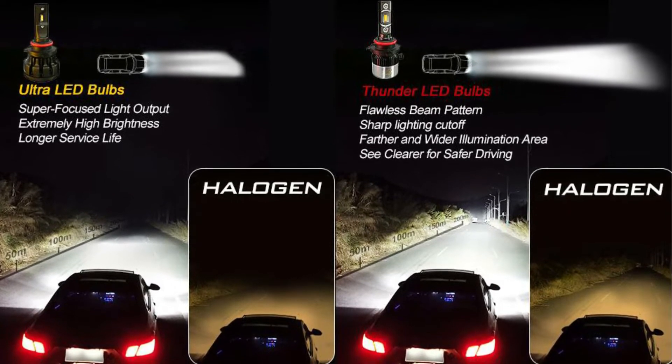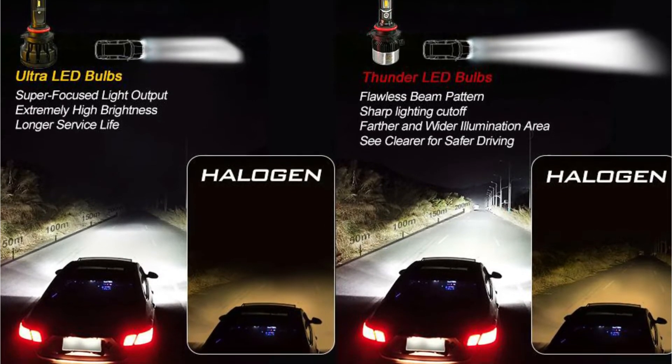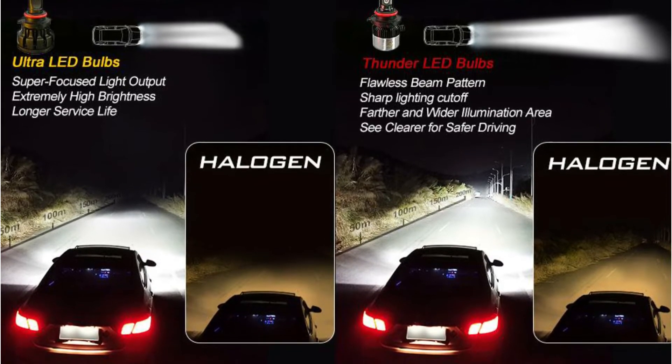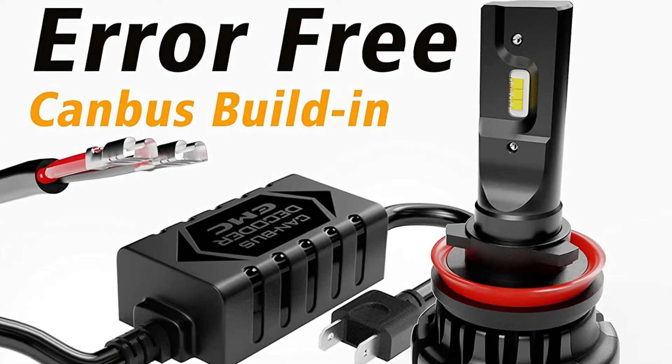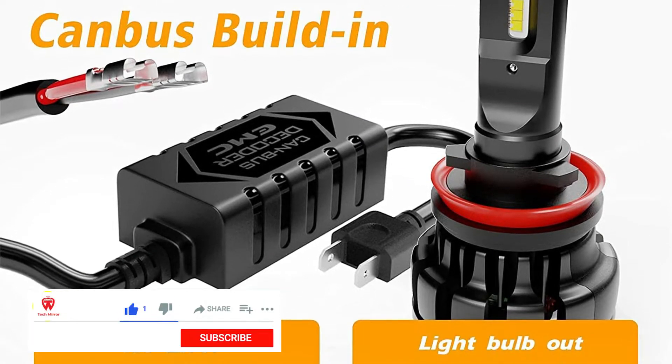At 1.2-inch square, they have a smaller aluminum heat sink where they can absorb thermal energy from the light source while also having a reflector that helps illuminate the scene. These bulbs each last 50,000 hours and are 270% brighter than stock halogen bulbs.